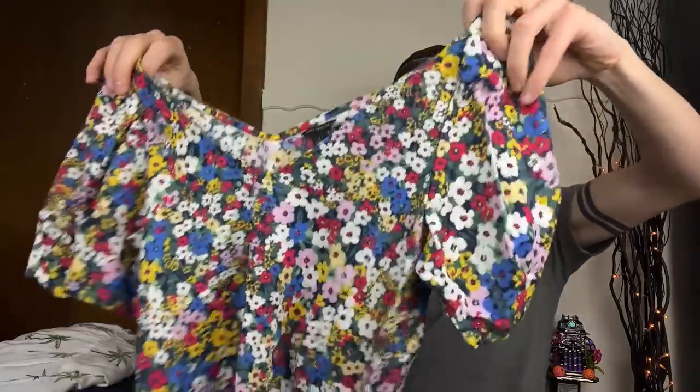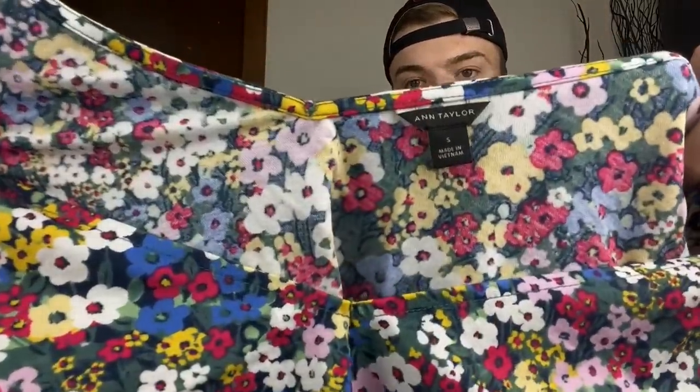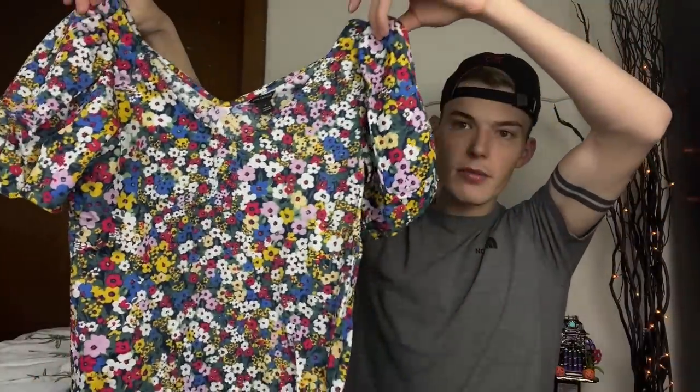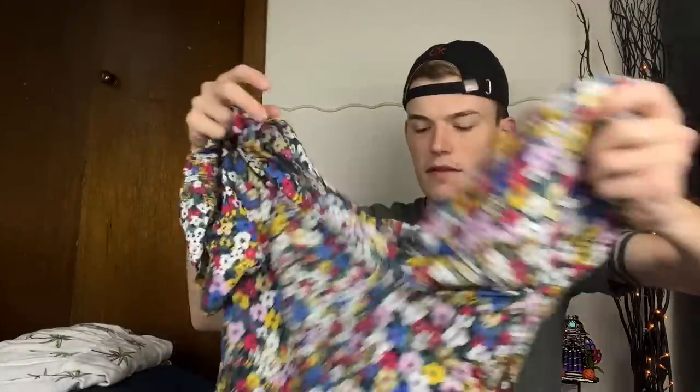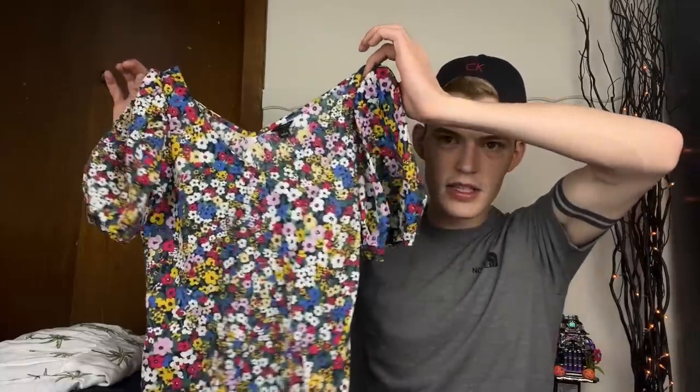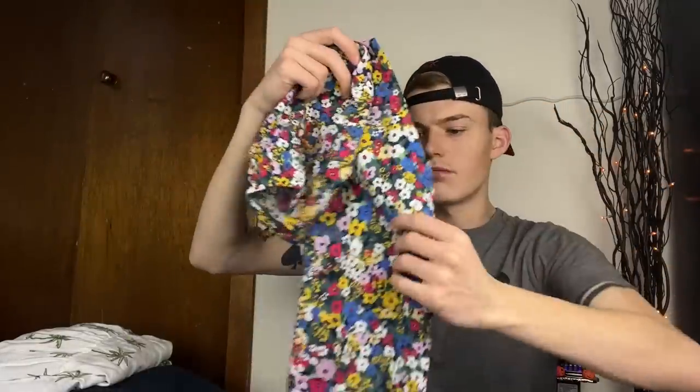Then we have an Ann Taylor blouse, size small - another brand I don't always sell but this one is so cute. It's a beautiful floral, gives me Boden vibes honestly. Super soft - it's rayon and nylon but it has almost a linen-y feel, it would be really really comfortable as a spring blouse.